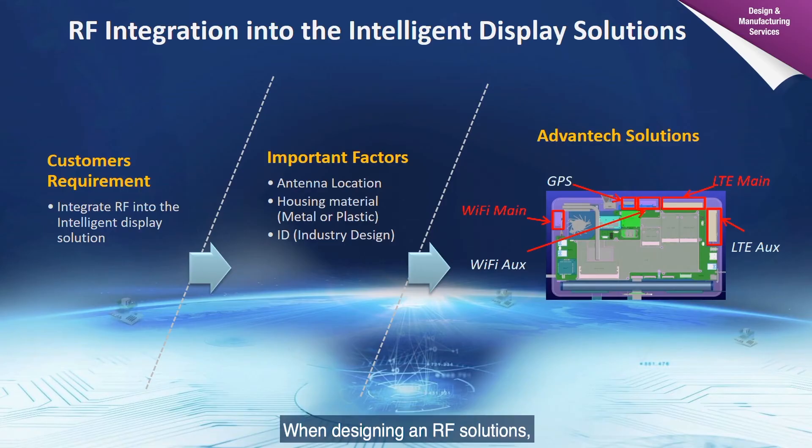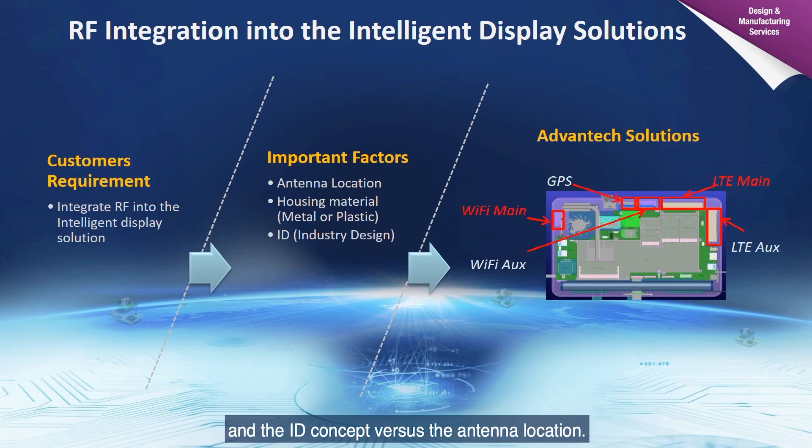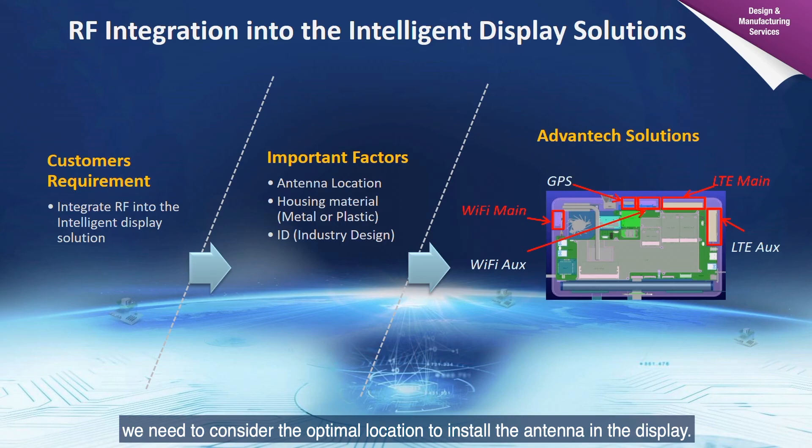When designing an RF solution, it is critical to assess IoT performance versus housing material, and the ID concept versus antenna location. RF performance must also be carefully evaluated because trace materials may impact RF performance. Therefore, when designing the ID concept, we need to consider the optimized location to install the antenna within the display.